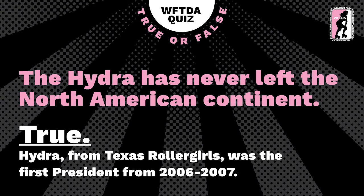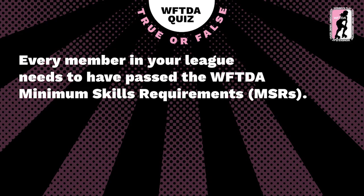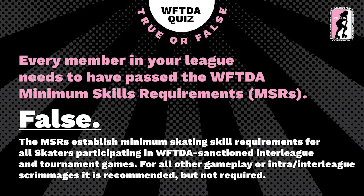Another true or false — every member in your league needs to have passed the WFTDA minimum skills requirements. Is this true or false? Laredo, I really wanted to say 'hail Hydra.' It is false — the minimum skills requirements establish minimum skating skill requirements for all skaters passing in WFTDA sanctioned interleague play. How did you do on the quiz, Twitch? I don't think I did very well at all. Thank god Sven is sitting next to me.